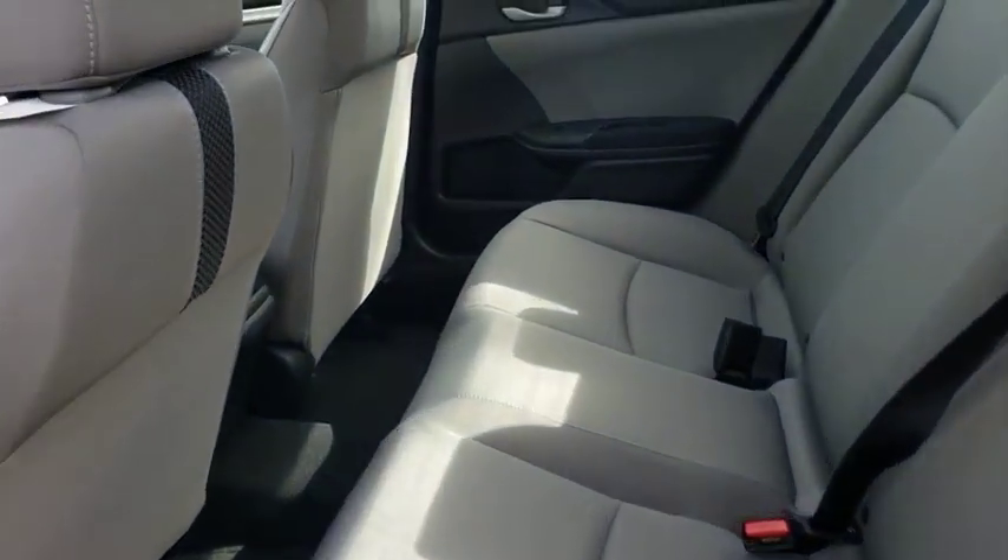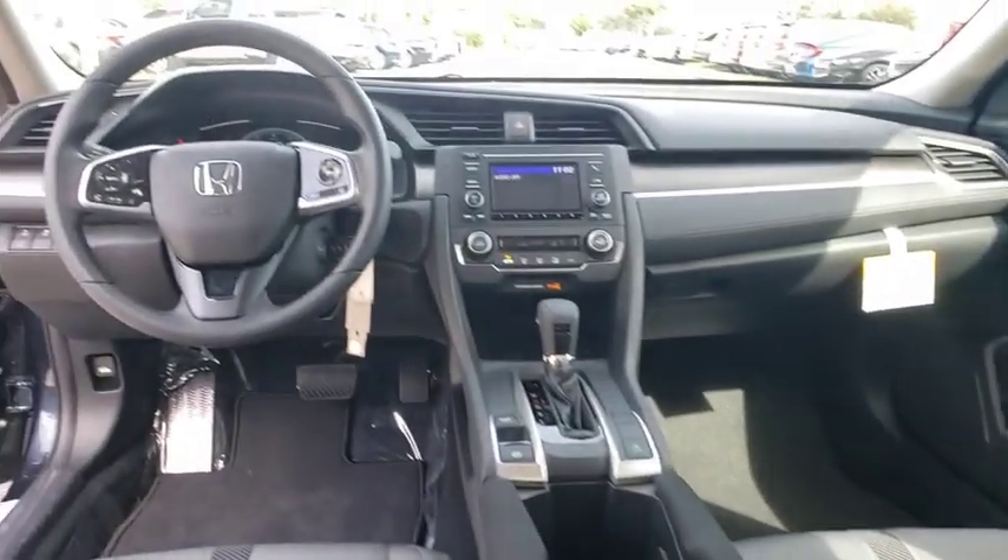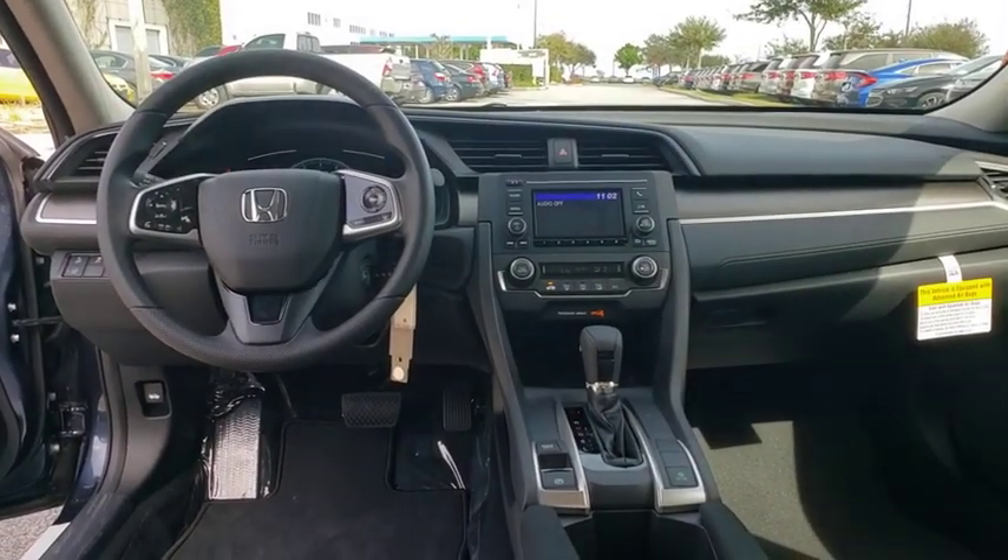Front-wheel drive, AM-FM stereo radio, power door locks, power windows. Your new ride is just a phone call away.